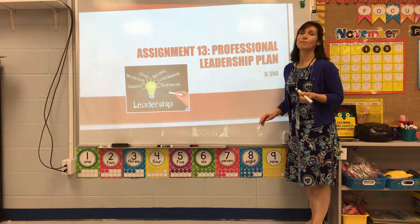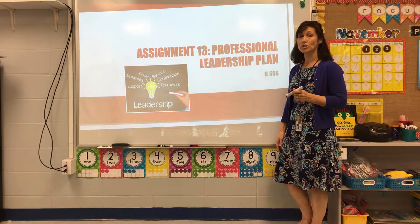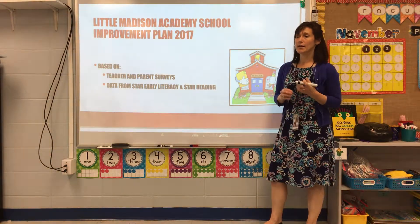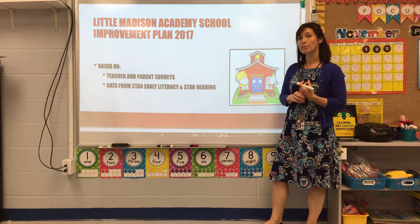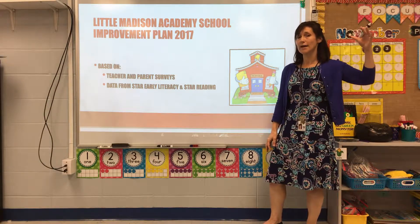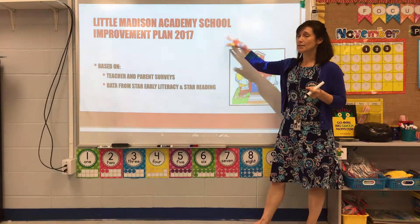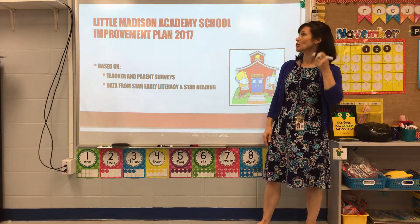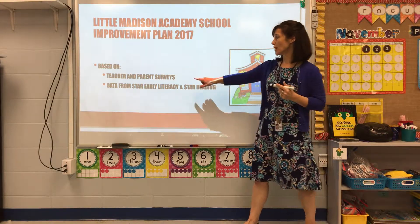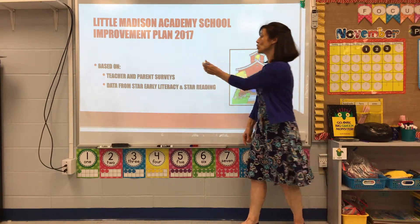The second project I'd like to share was through IL 556, where we developed a professional leadership plan. Little Madison Academy had never had a school improvement plan just for itself — since we're part of Madison Academy, we'd always had one for the whole school. So this was our first school improvement plan specifically for Little Madison Academy, based on teacher and parent surveys and data from STAR Early Literacy and STAR Reading.